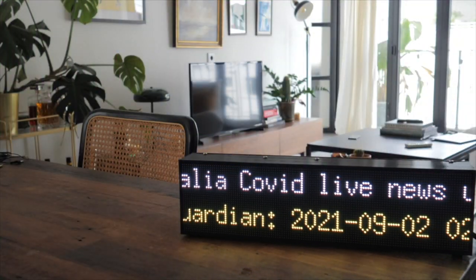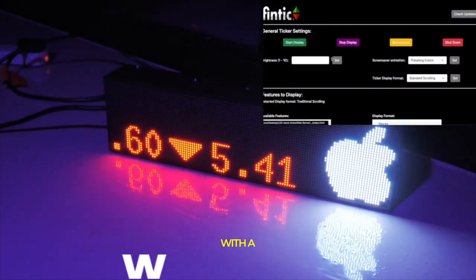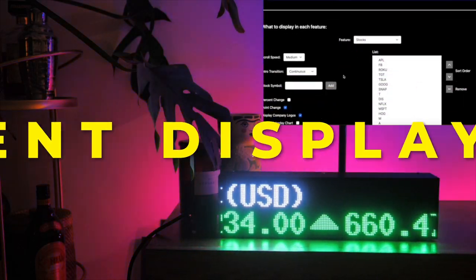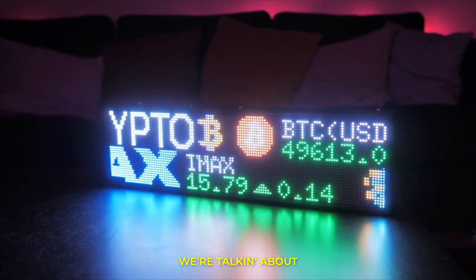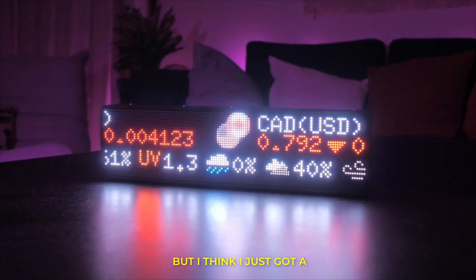I'm just overwhelmed with all this coolness. On top of all these features, the ticker also comes with a web control panel to arrange what you want to display, and even different display modes. We just split the ticker into two rows — we're talking about double the amount of info here. I think I just got a whole lot smarter.